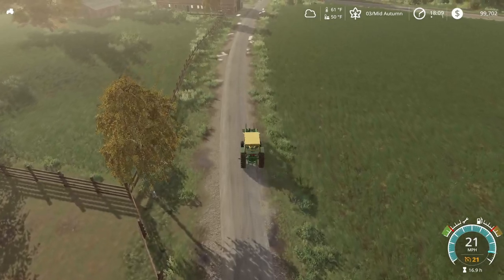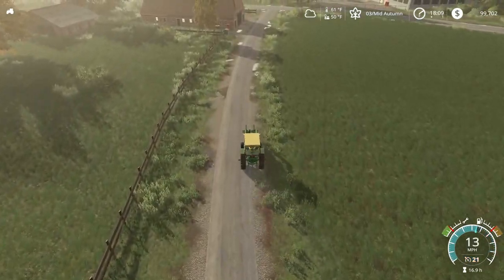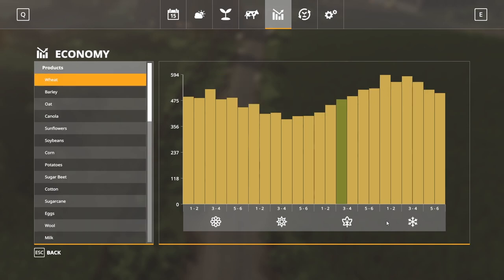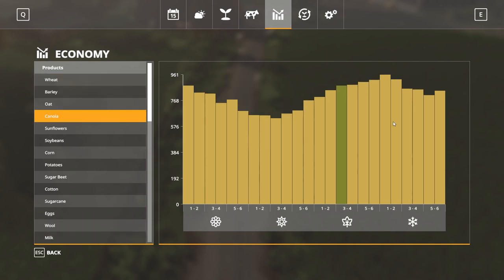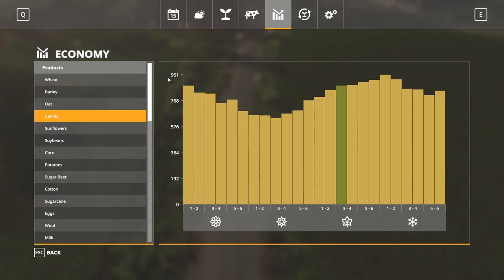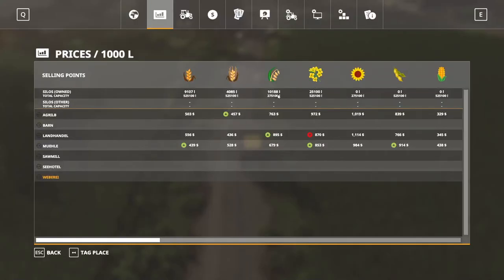Welcome back everyone. It's mid-autumn, which is not when I expected to sell crops - I expected it to be day one of winter for all of them. Barley might be day two winter. Anyway, I wrote down a target price for all of these products. Canola's target is $9.61 and we currently have a price of $9.72 - so we're above target on that.